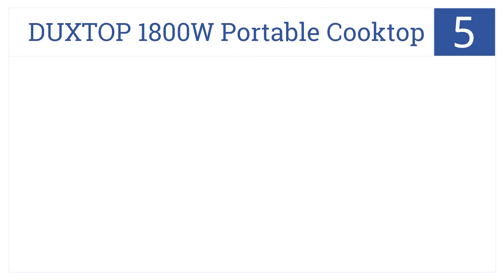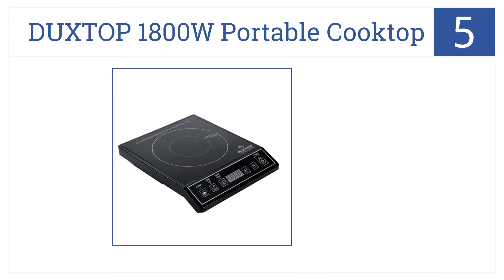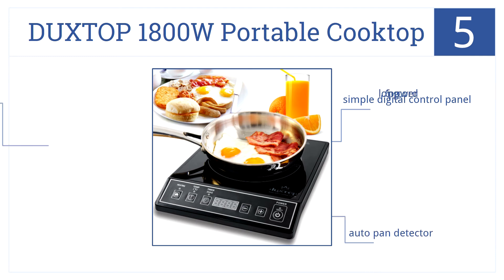The number 5 selection on our countdown has 15 power levels to choose from and a 170-minute countdown timer. The Duckstop 1800W Portable Cooktop is a versatile tool for any kitchen. It has a simple digital control panel, an auto pan detector, and a 6-foot-long power cord.